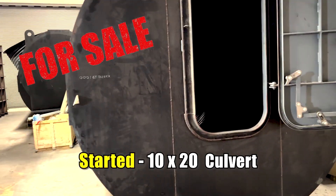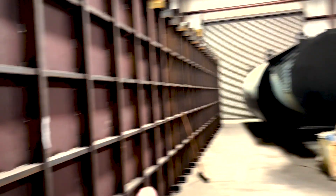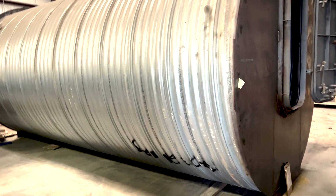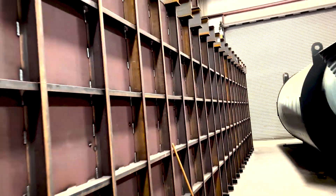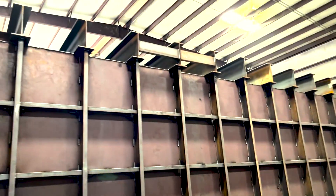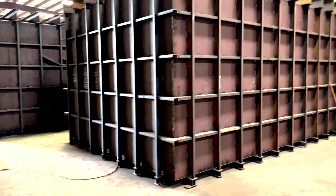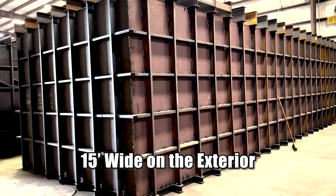So this is a 10 by 20 foot culvert I have started. I don't do as many of these anymore because I have the Platinum Series and the Safe Cellar, which is a modular bunker with underfloor storage — because that's what people actually like about the culverts: the price and the underfloor storage. But these actually have more underfloor storage. I've got a 10 by 20 and a 10 by 21 over there. This thing right here is what's called a Fat Boy — it's massive. It's the largest bunker in one piece that I can make and transport across the country: 14 feet wide, 50 feet long, 11 feet 4 inches tall.